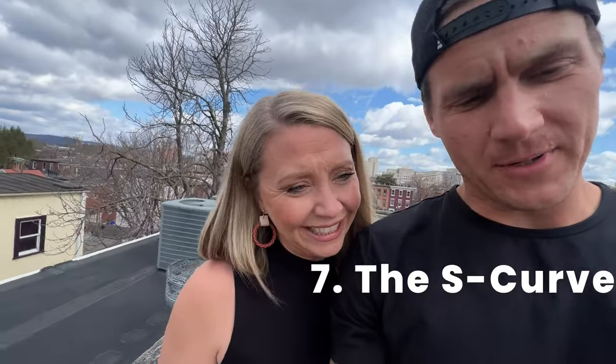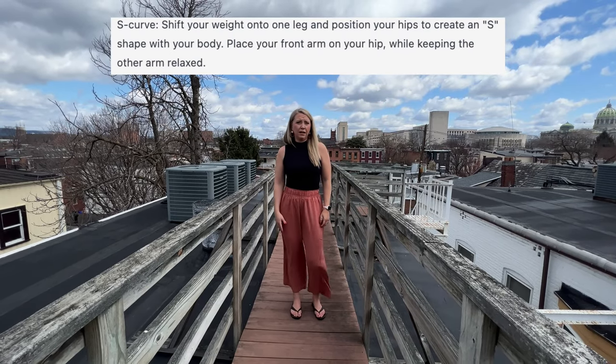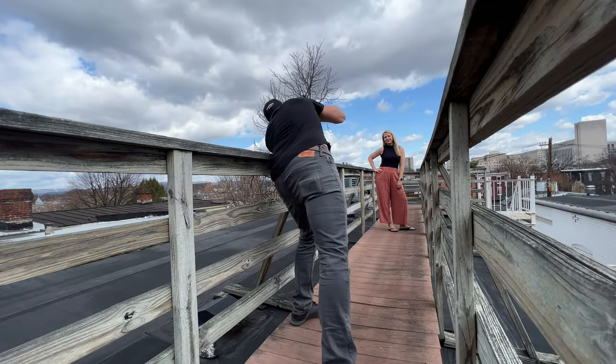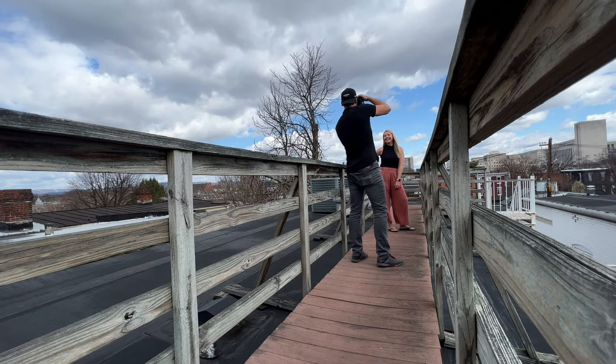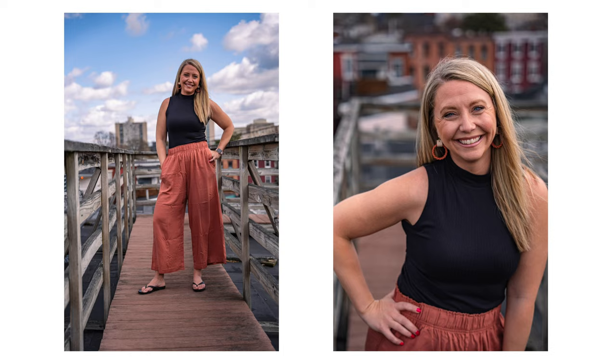Number seven, ChatGPT calls the S-curve: shift your weight onto one leg and position your hips to create an S-shape with your body. I think Amber did a fantastic job executing the S-curve. I'm not sure if we were doing it exactly right, but based on the description ChatGPT gave, I feel like this is what it wanted. She pulled it off — let's give it a 6 or 7 out of 10. I was skeptical on the roof, but I really do like both of these photos.